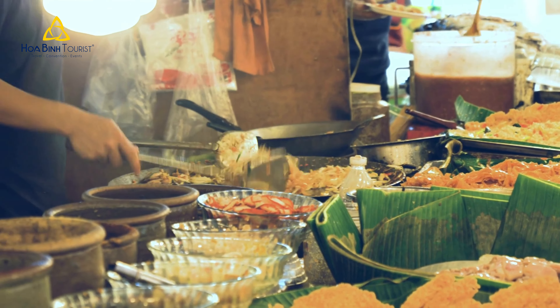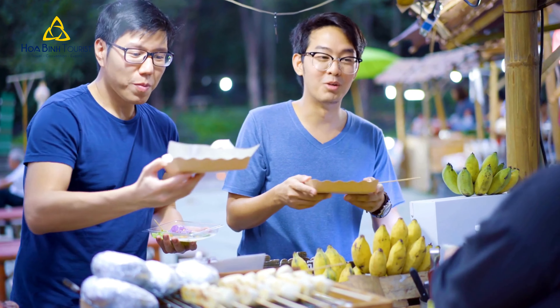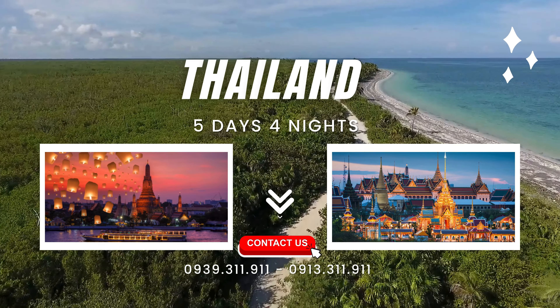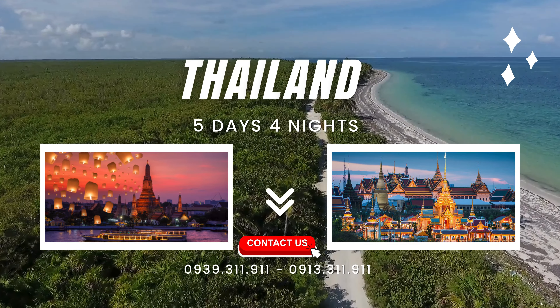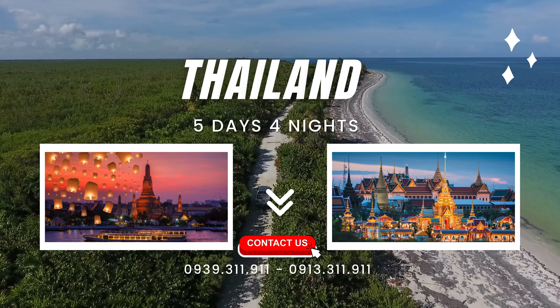Pho Bin Tourist International is launching tours in Thailand with prices starting from only 271.5 USD for 5 days and 4 nights. For more detailed information, do not hesitate to contact the hotline 0939.311.911 or 0913.311.911. Pho Bin International Travel is pleased to serve you.